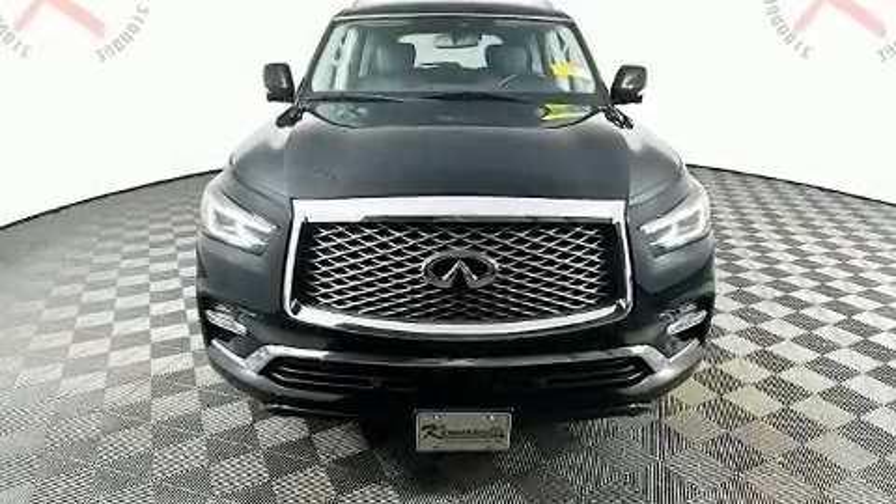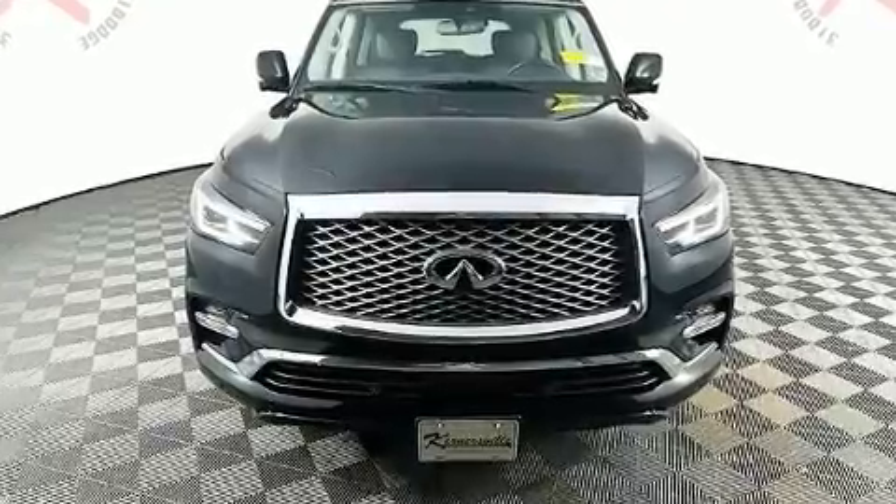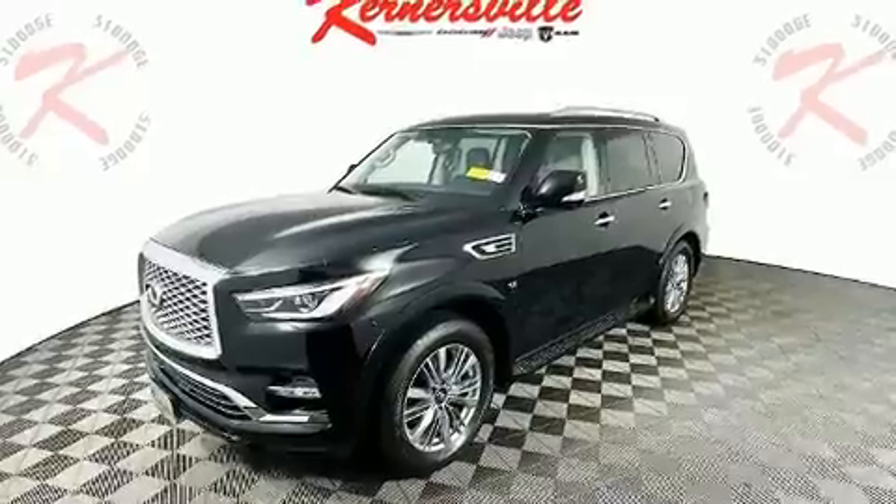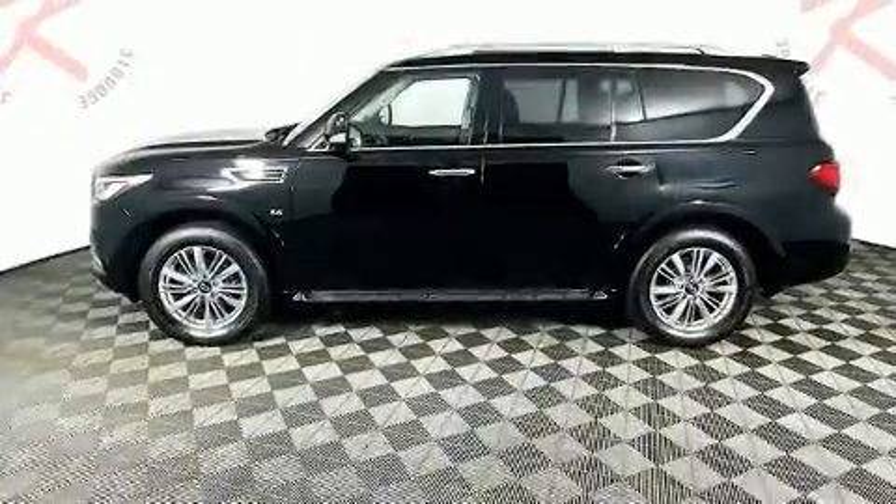You can expect a lot from the 2019 Infiniti QX80. Infiniti infused the interior with top shelf amenities such as leather upholstery, skid plates, and power seats.